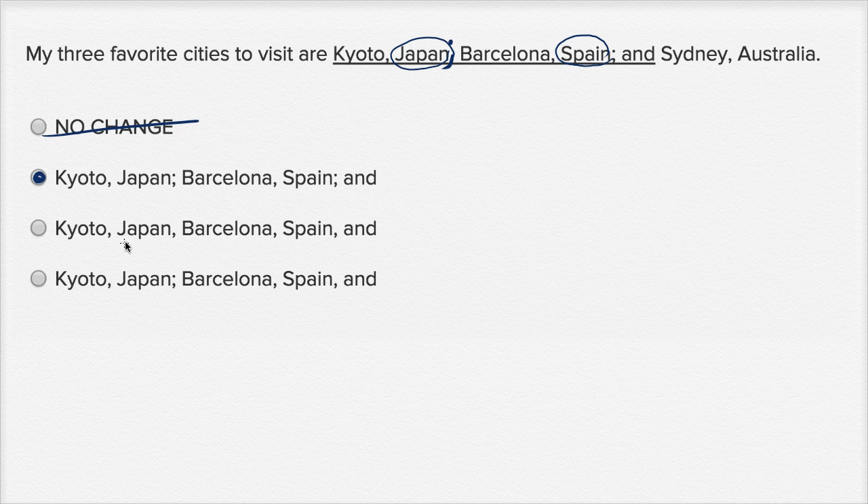This one has the same issue: Kyoto, Japan, Barcelona, Spain — and then they got rid of that semicolon and put another comma. So this one is strange. Once again, it looks like it's listing more than three cities, or it's counting Japan and Spain as cities. And then this has Kyoto, Japan; Barcelona, Spain — but then they put a comma. But once we start listing things with semicolons, we just keep listing things with semicolons. So this one is not right as well.